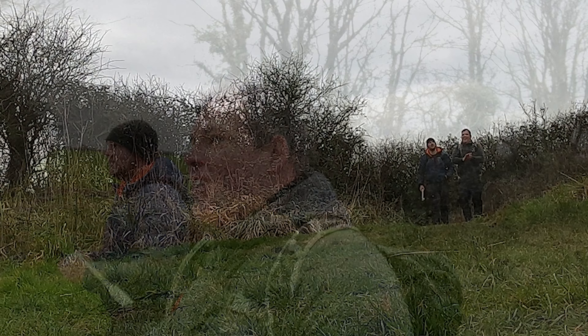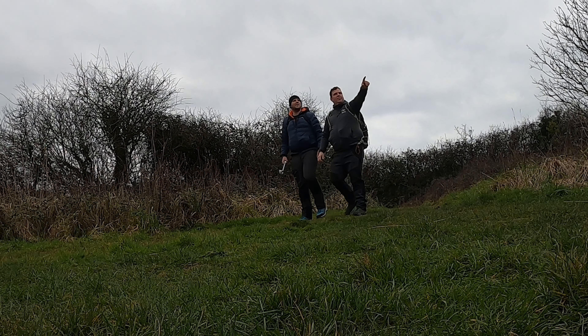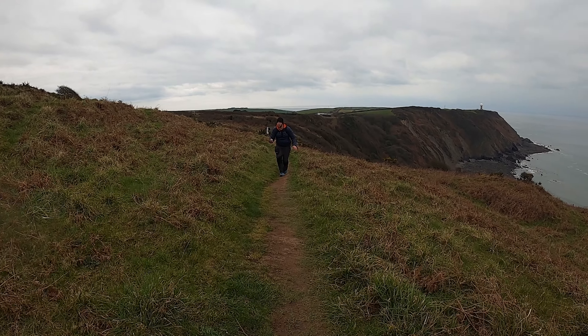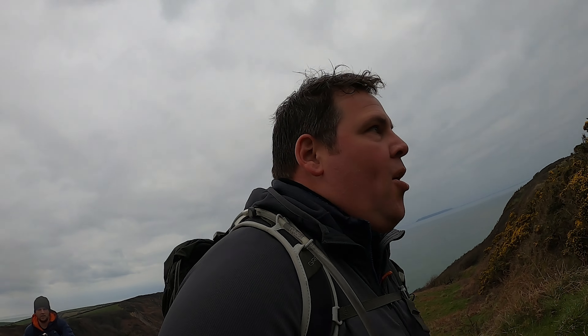Welcome to a coastal adventure. I'm Martin. This is Dan. This is the coast path. This is Striding Outdoors.